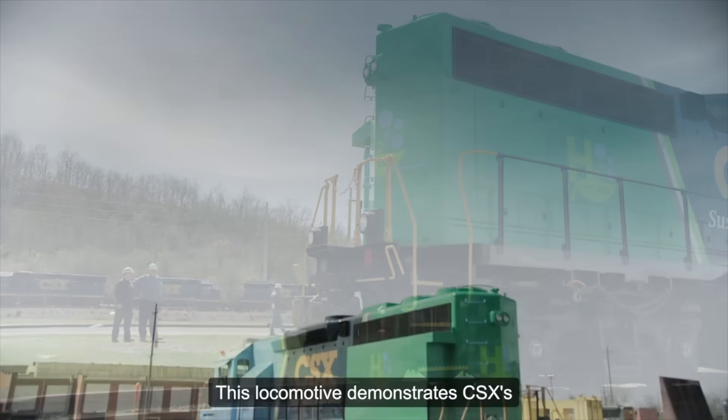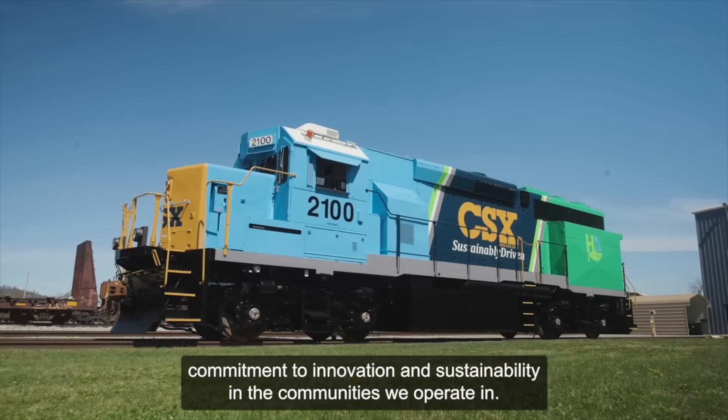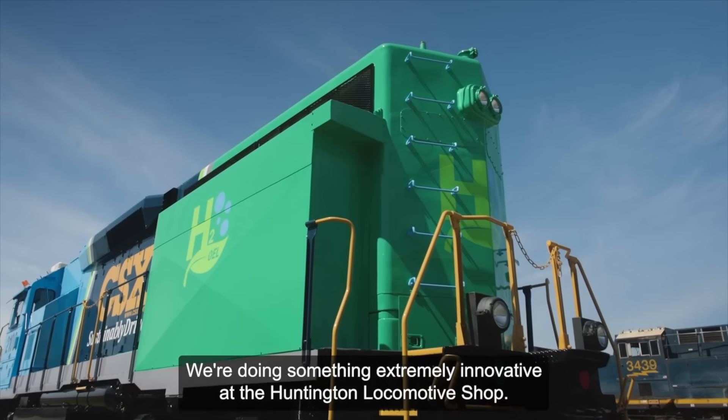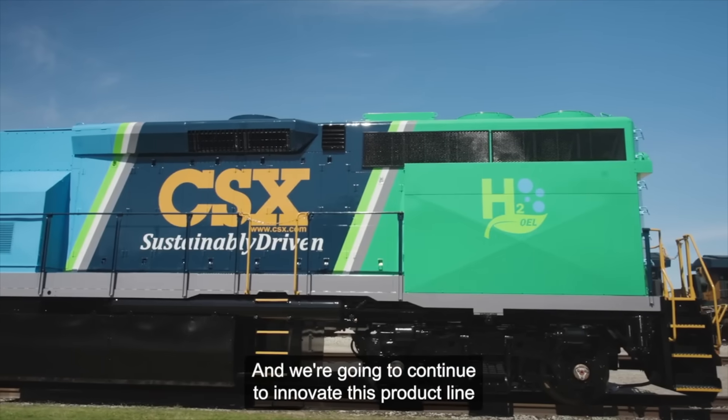On April 16th, CSX completed its first zero-emissions locomotive in collaboration with CPKC. This GP38, reclassified as a GP38H2, was converted to run off a hydrogen fuel cell and will most likely be used for switching and press events.